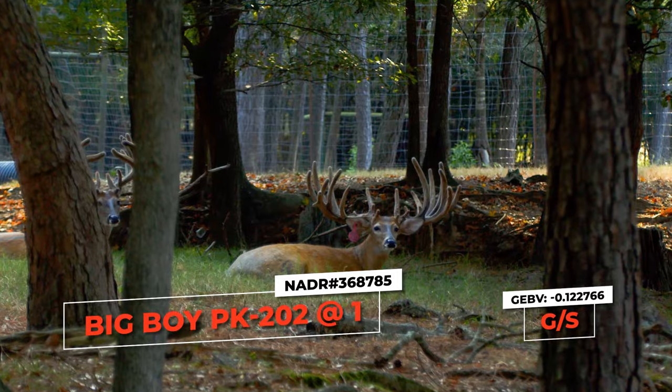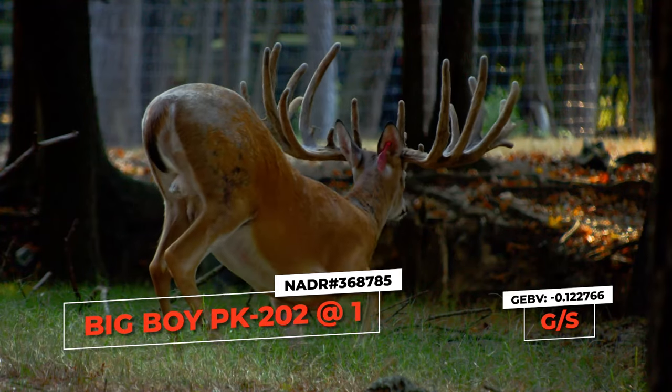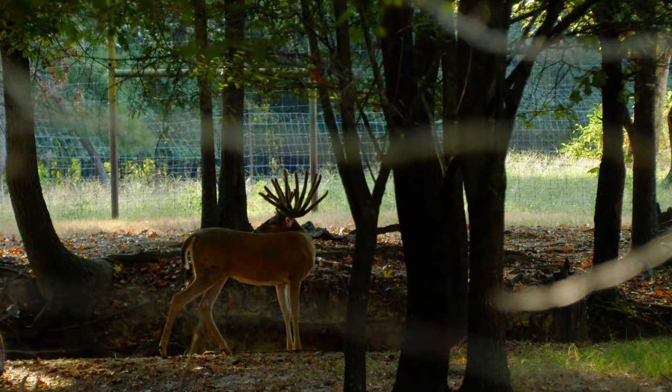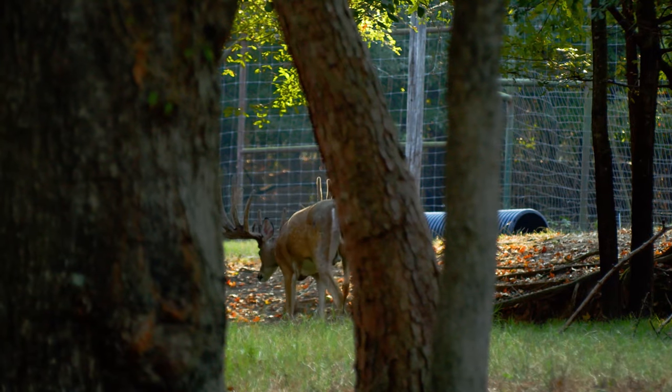Looking at a buck right there — he's absolutely incredible. Five years ago, you might have used him for a breeder, and he's pretty nice. But now the standard has changed: they have to have the SS marker. They've got to have a good GVV, or they don't have a chance to breed here.